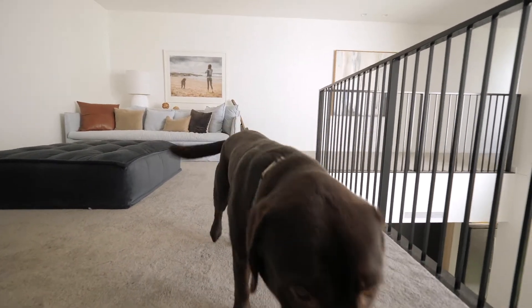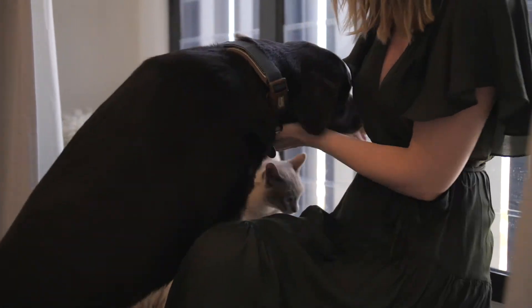You're here, you're moved in. Bez, your Labrador's here. Leo, your cat's here. How have you all settled in?